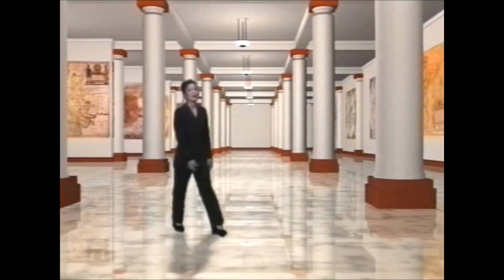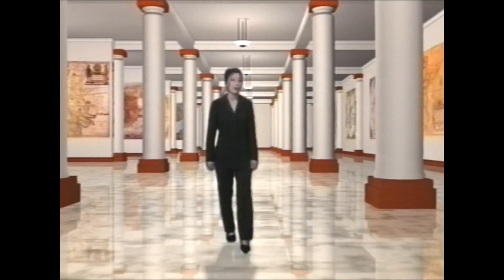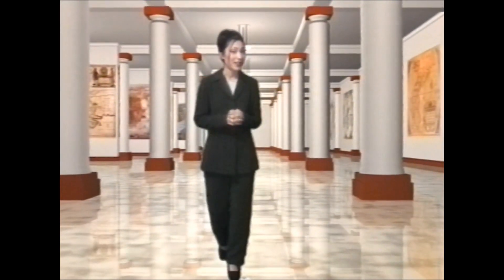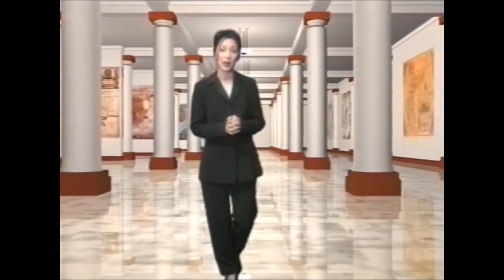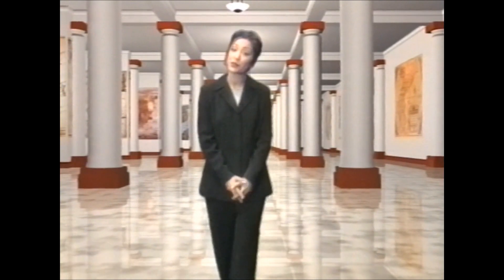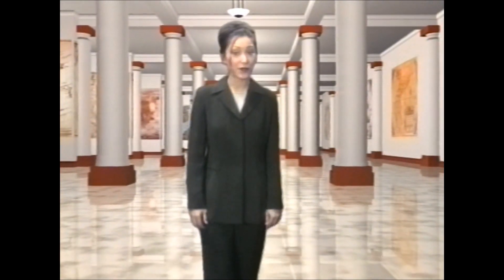Welcome to the Sony gallery of visual imagery. I would like to take this opportunity to congratulate you on your purchase of your new Sony Handycam. You have now taken the first step in creating exciting, entertaining, and memorable home videos. We at Sony want to make your home video making as rewarding as possible. In the next few minutes, we are going to show you some of the exciting new accessories that Sony has to offer.